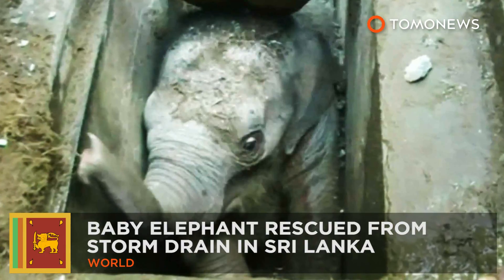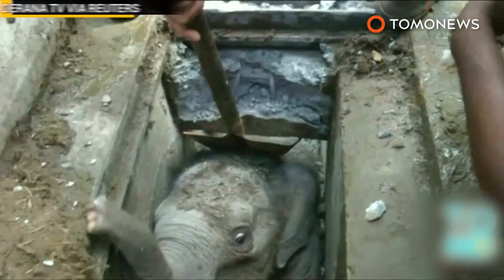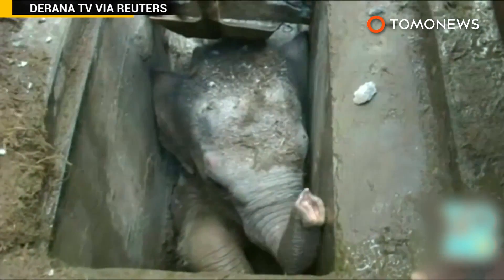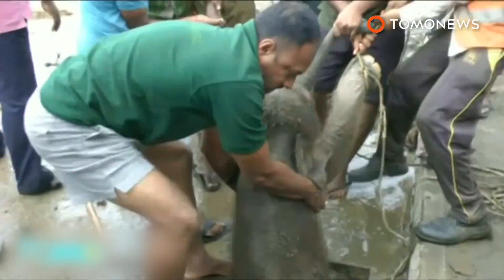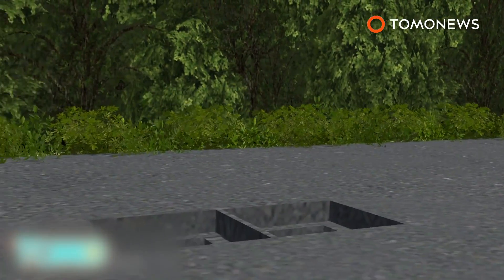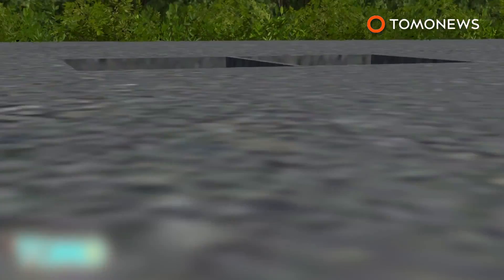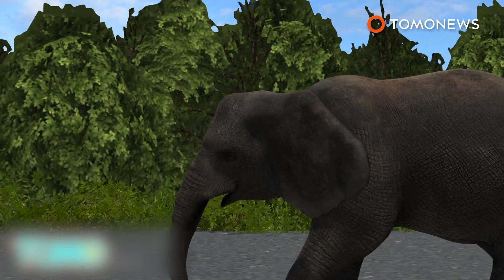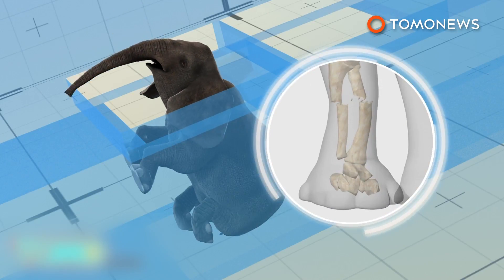Baby elephant rescued after tumbling down storm drain. A baby elephant was rescued at the weekend in Sri Lanka after taking quite the nasty fall. The calf fell down an open storm drain while walking near the town of Hambatota. After falling, the animal reportedly broke one of its legs.